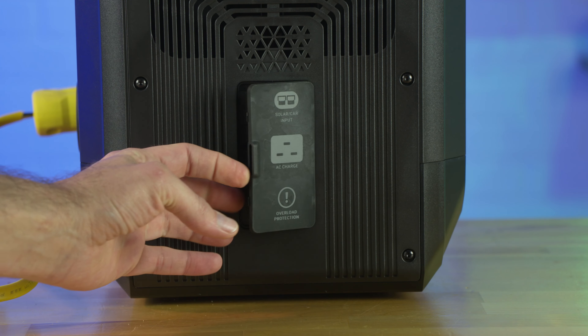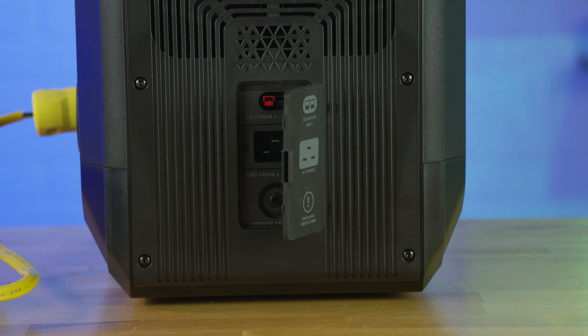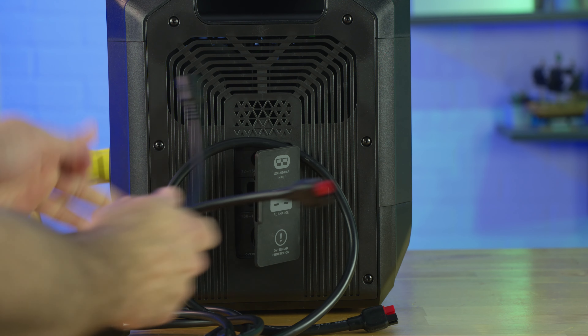I want to get to all the ports on the front, which are pretty decent, but what I really want to talk about is the charging because it blows my mind. On the side of this battery, you have multiple inputs — the main one being AC, which is a 20-amp electrical plug, and then Anderson plugs that take voltages from 12 up to 150 volts at 30 amps. This thing charges at 3,700 watts. That is insane.